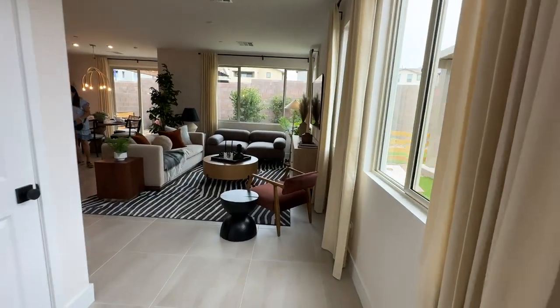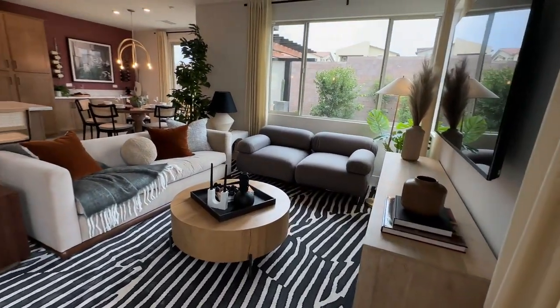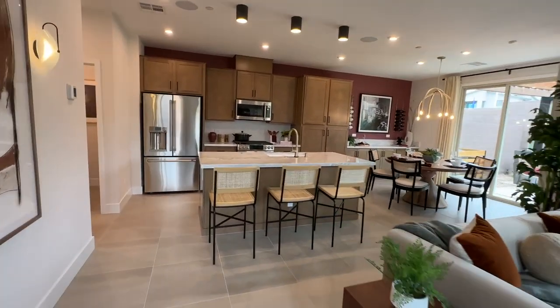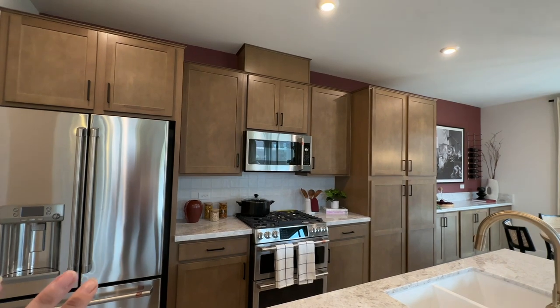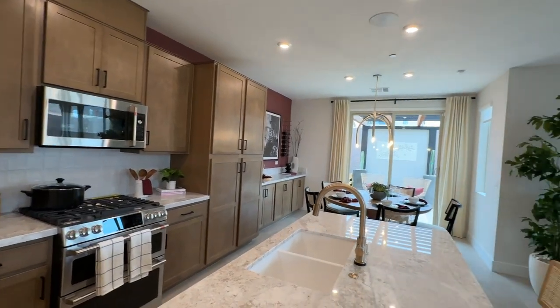I like this floor plan the best because when you walk in, you have the large living room area and the beautiful oversized kitchen with the beautiful quartzite countertops. I love these brown cabinets — it's like a lighter brown. It's very popular and it looks great with an aqua color as the backdrop.